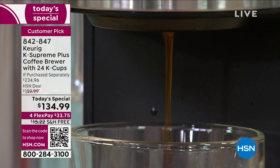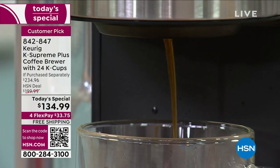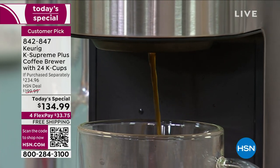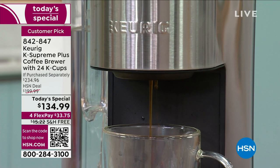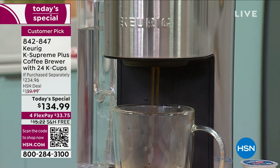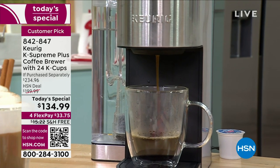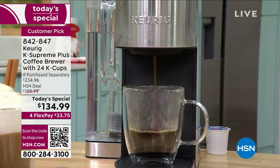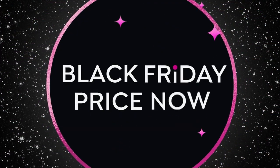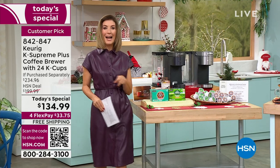You're loving our Keurig K-Supreme Plus. It's the big one, it's the one that you want — the latest and the greatest for all of you that always wanted to be your own barista. You can have a fresh, fast, and flavorful cup of coffee every single time. Tonight, you're getting $100 off retail, the best value we have ever offered here at HSN, and you're getting our Black Friday price now.